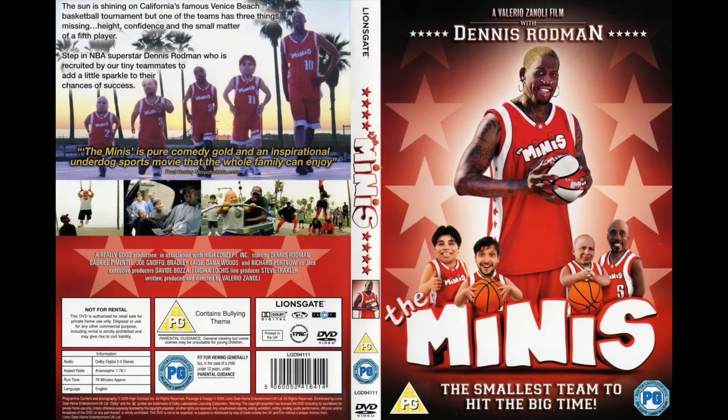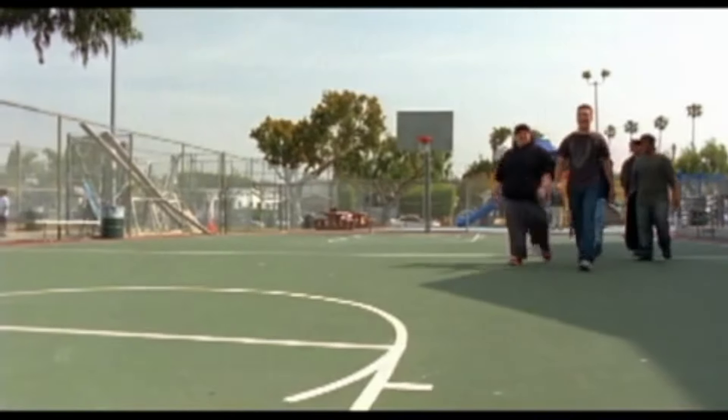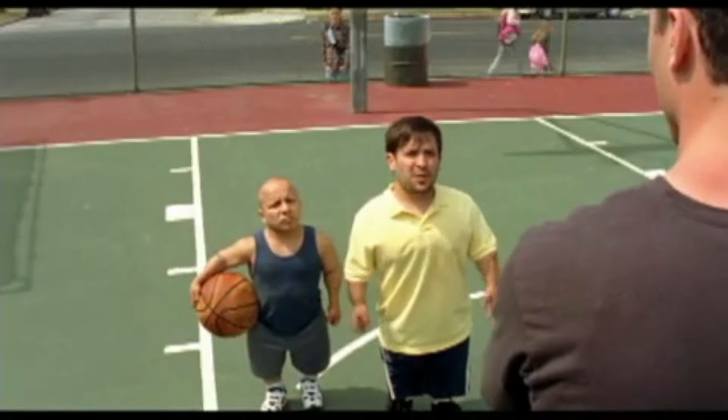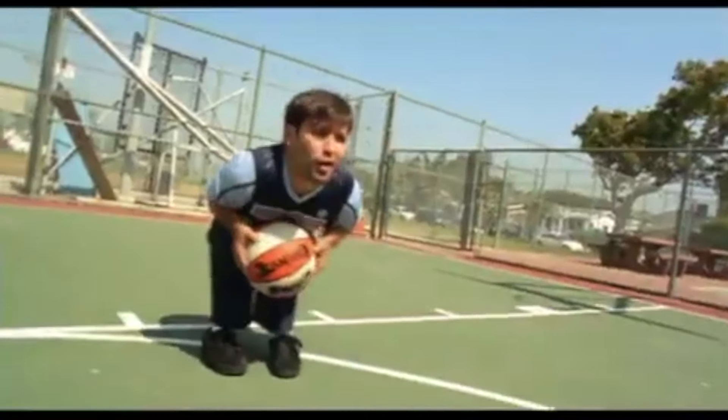The last lost media I have for this video is a Dennis Rodman movie — I didn't know this was a thing, so let me know if you knew about it. It's called The Minis, and it's a movie about Dennis Rodman teaming up with a bunch of little people to play a basketball game. How this concept was brought up, I'm not really sure. The movie also has a video game tie-in as well, and that's what the lost media is in this case.